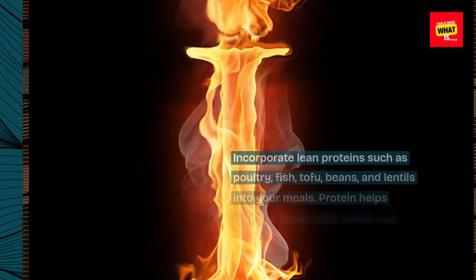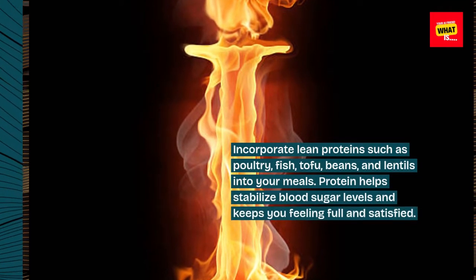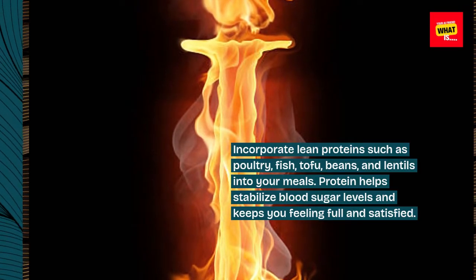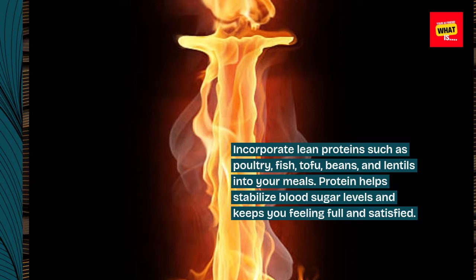3. Include Lean Proteins. Incorporate lean proteins such as poultry, fish, tofu, beans, and lentils into your meals. Protein helps stabilize blood sugar levels and keeps you feeling full and satisfied.